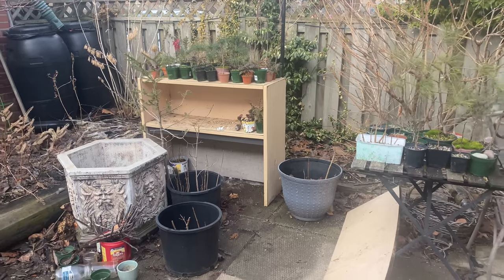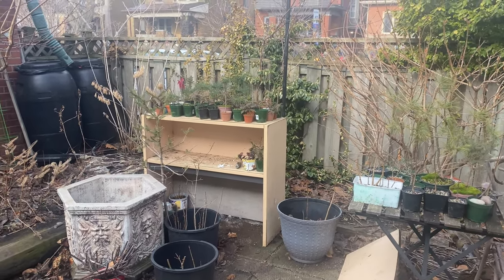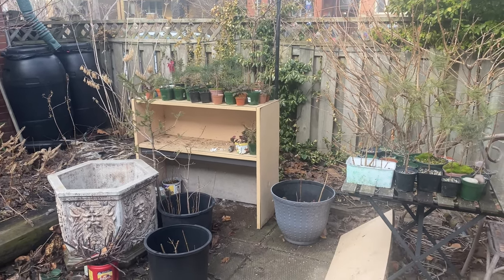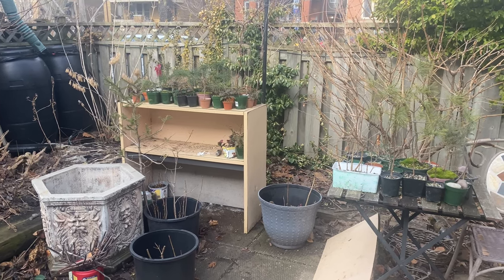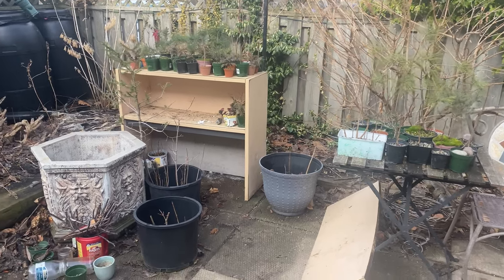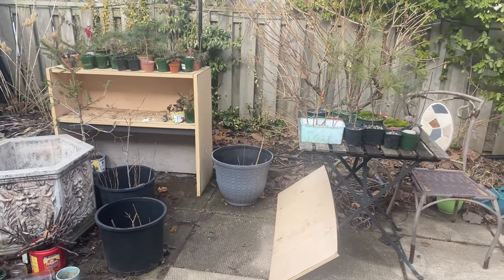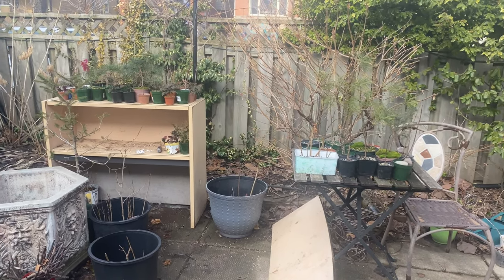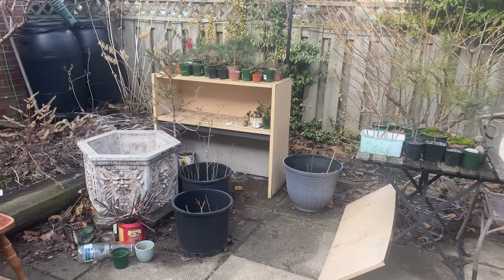Get the pruning done today and then a whole bunch of repotting coming up. There's a bunch of trees I want to repot and do some really intensive root work. A lot of young trees here need to develop some good roots this year — probably a couple more years at least of just root work before I really get going trying to figure out trunk and branch structure and everything like that. Anyway, I'm going to get started.